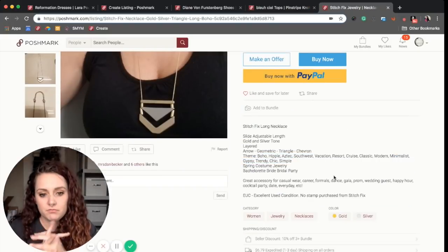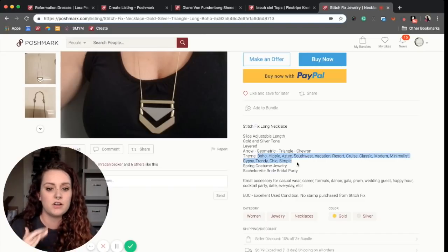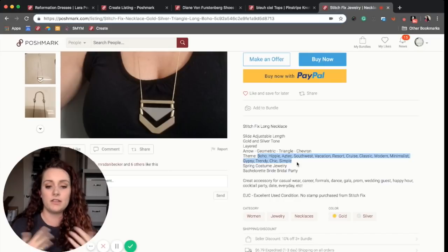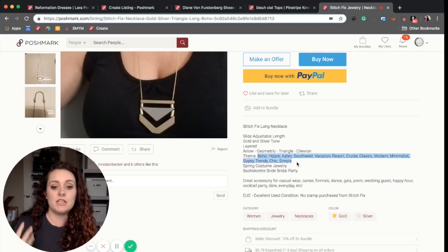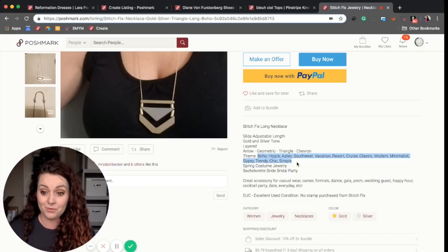This next one I have highlighted intentionally because I thought it was really interesting. She starts with the brand and the fact that it's a long necklace. She's using lots of keywords — not only feature keywords, but also theme and occasion keywords.